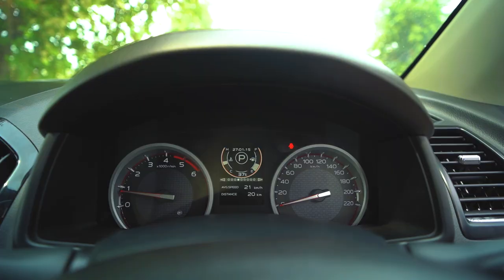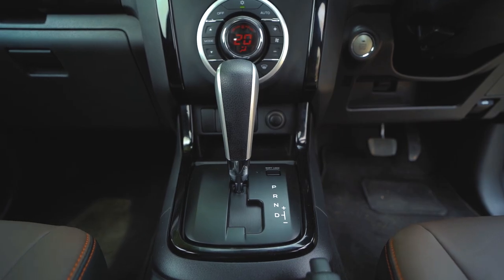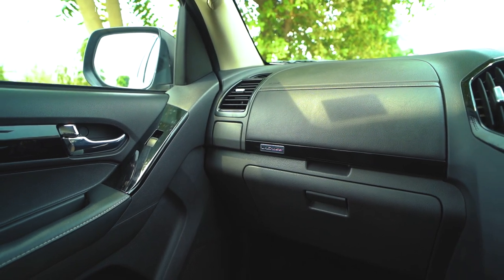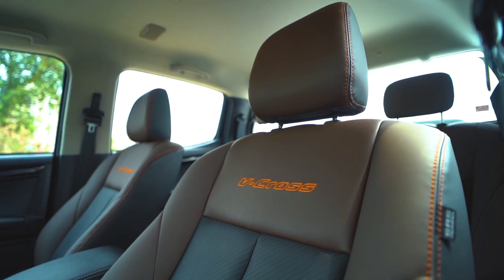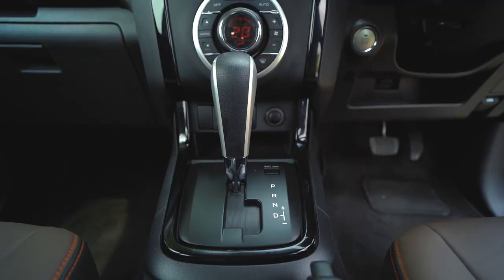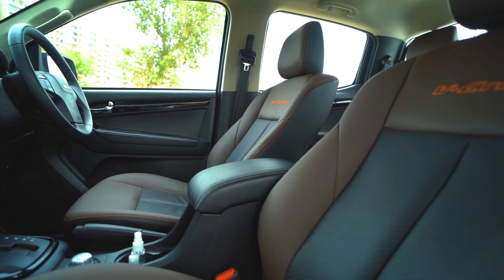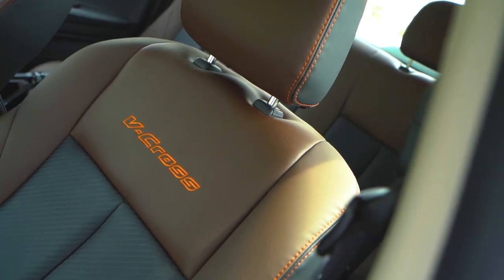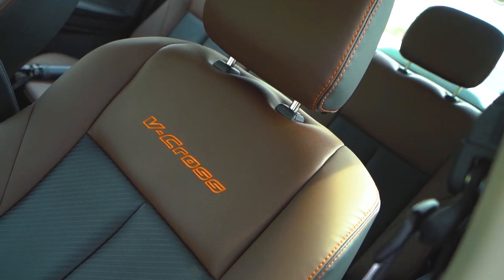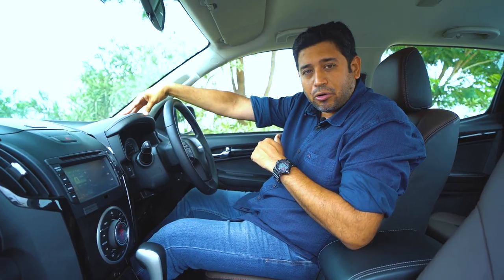You get a very good driver info display, keyless entry with push-button start. This is an automatic version. For the full safety kit, airbags are dual — you get side and curtain airbags. For adventure, when conditions are slippery, you have traction control, stability control, and hill descent control. The driver's seat is powered but the co-driver's seat is not. All seats get leather treatment, and there's soft-touch padding on the upper glove box and the upper part of the dashboard.